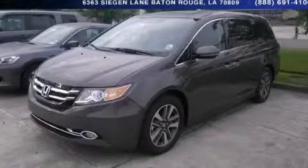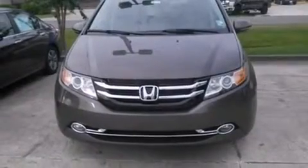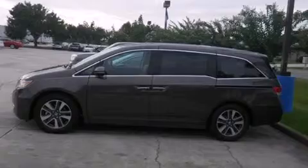This is a brand new 2014 Honda Odyssey — room for the entire family. It has a 3.5-liter 6-cylinder engine and a 6-speed automatic transmission.